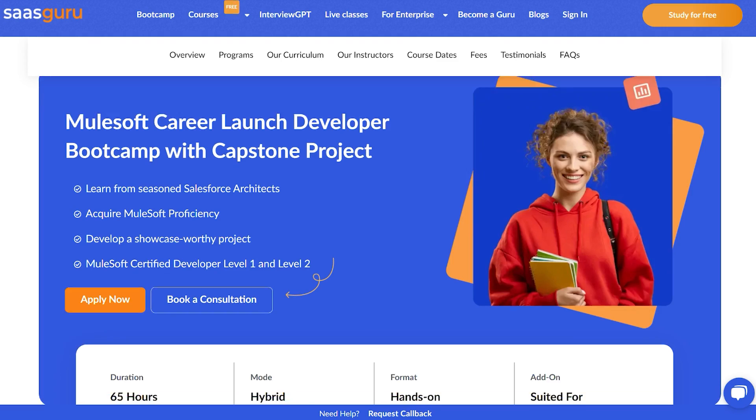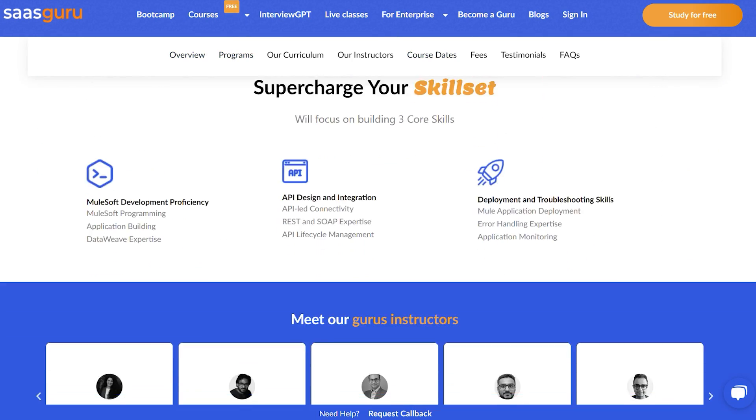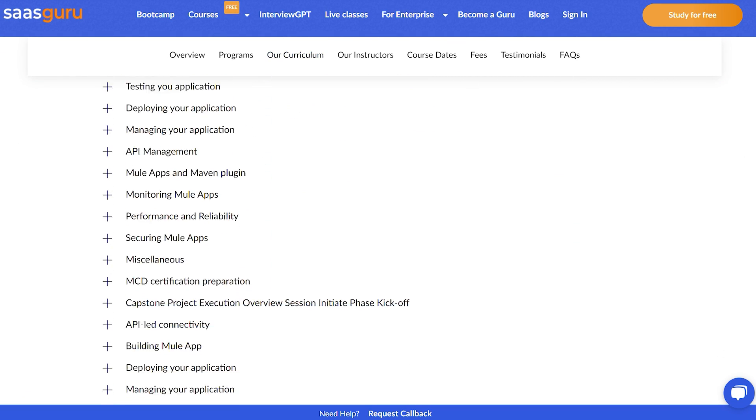There's also some exciting news. I recently spoke to Amit, and he mentioned that SaaS Guru is coming up with a MuleSoft Bootcamp. It's going to be around a 10-week program with live sessions and interactive sessions.